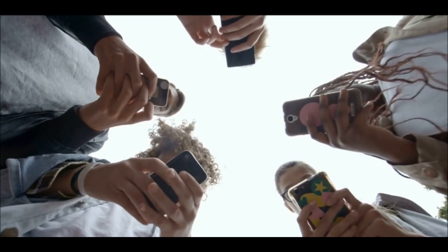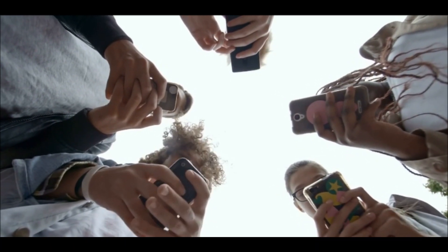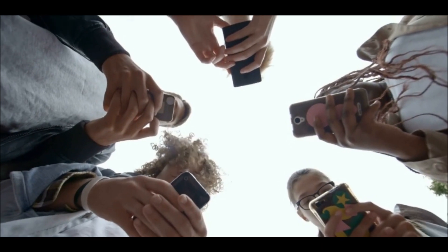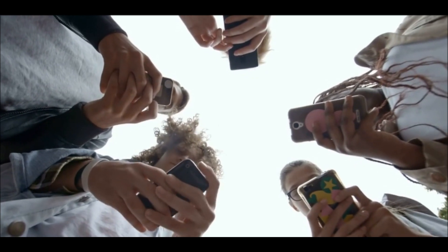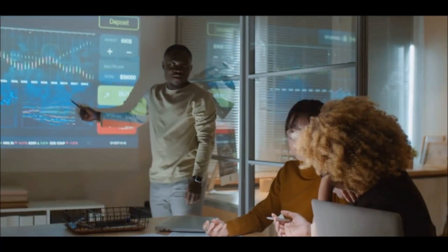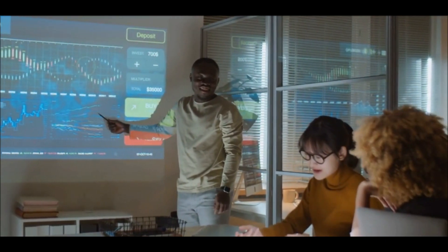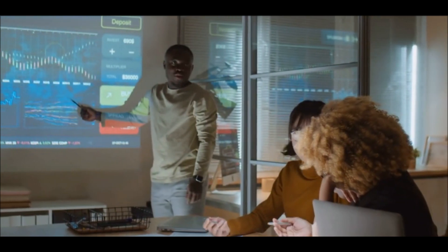A successful rally to $0.7231 would likely attract considerable attention and could set the stage for further gains if the momentum is sustained. Conversely, if the price fails to break out and turns bearish, the support at $0.5490 provided by the 200-day EMA will be crucial. This support level could act as a buffer and help maintain the current ascending trend. Breaking below this level could signal a shift in market sentiment, leading to a potential test of lower support levels, including the trendline support.